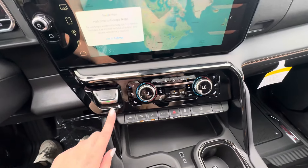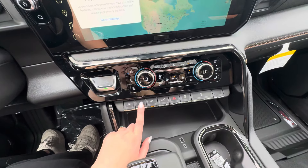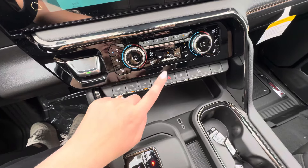You have your heat and AC controls, lane keep assist, front and rear park assist, and auto stop-start. You can turn all of those on or off.